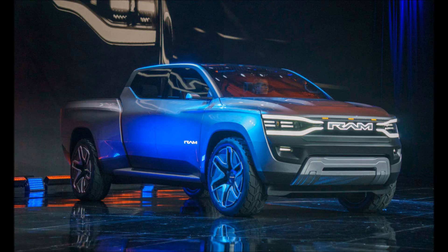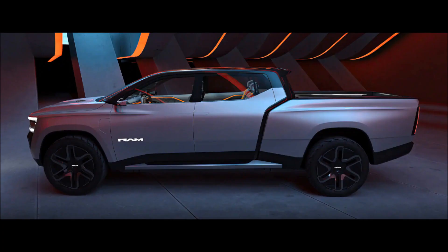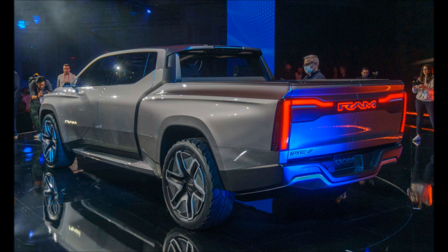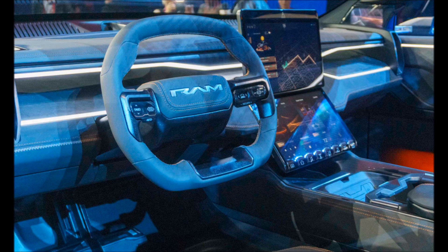The newly revealed Ram 1500 Revolution BEV concept has third-row jump seats, and it will follow its walking owner like a pet dog. The infotainment screen can be detached to use as a tablet, and exterior projectors turn the truck into a mobile movie theater.